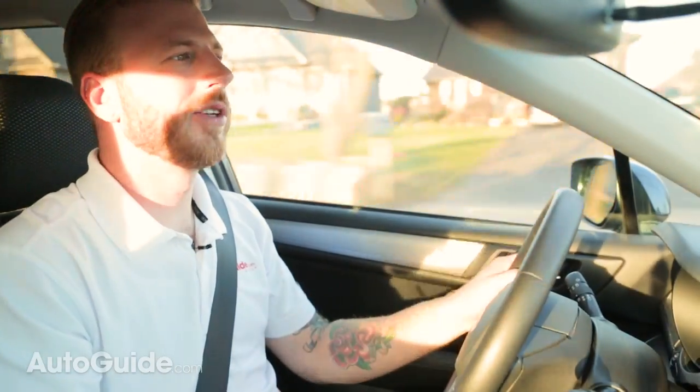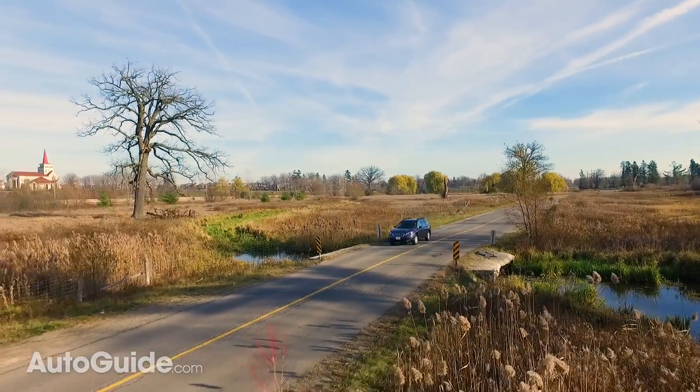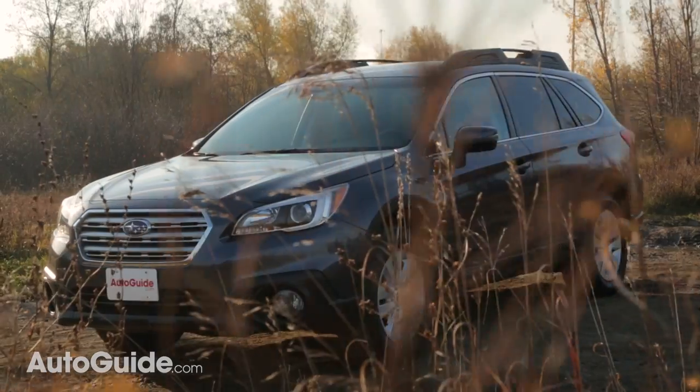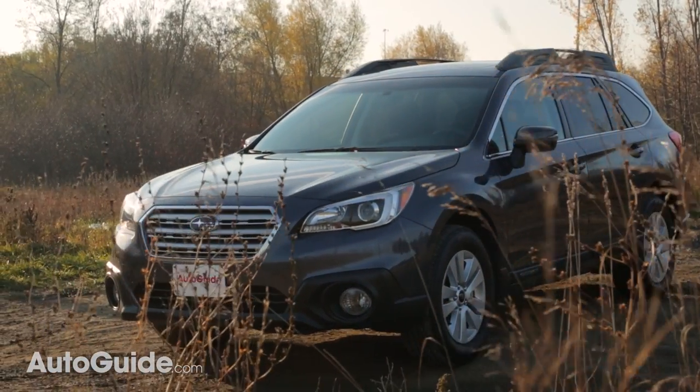Out here on the road, the Outback drives as smoothly as any mid-sized crossover out there. It glides over uneven pavement without much fuss, and body roll is almost non-existent even though this thing sits almost nine inches off the ground. The ride is also more compliant than you might expect, with the suspension feeling not too stiff or too soft, giving it more of a car-like ride than a sport utility.